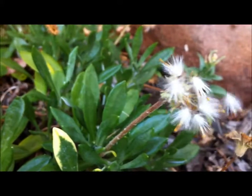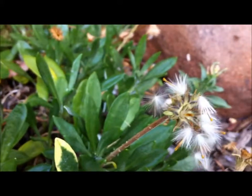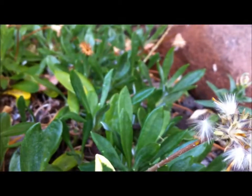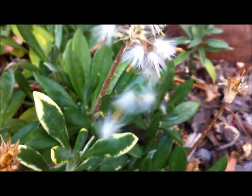They look nice, don't they? Blowing around in the wind. Interesting. I wonder what we've got down here — something moving on the ground.